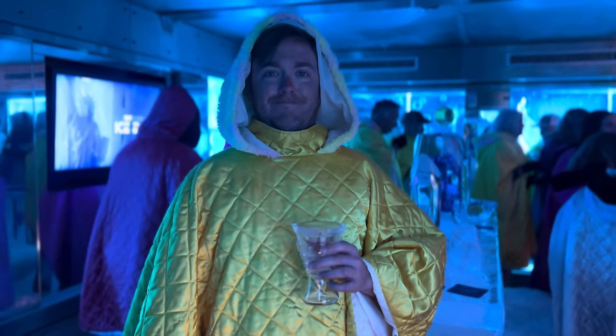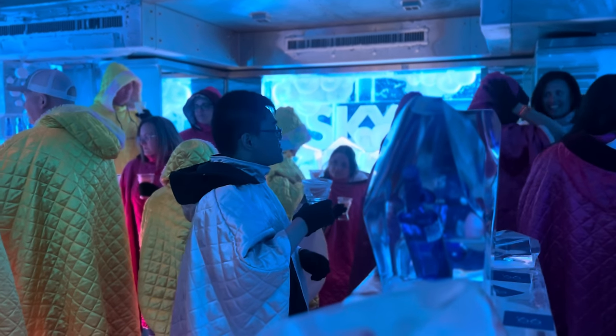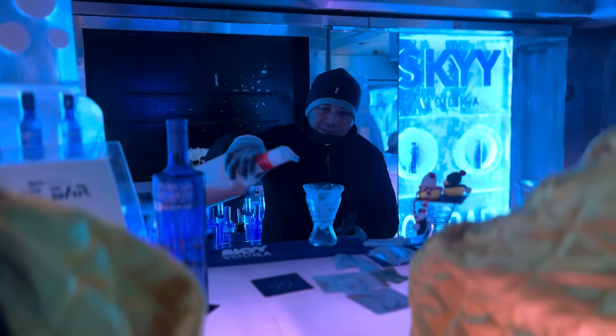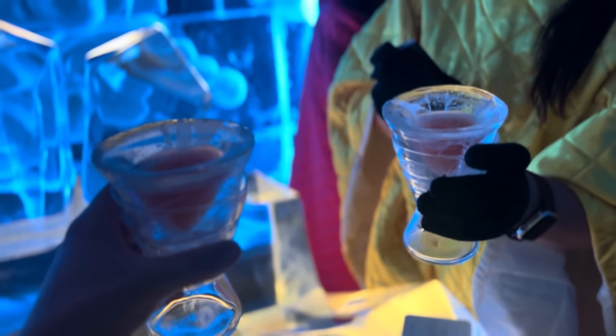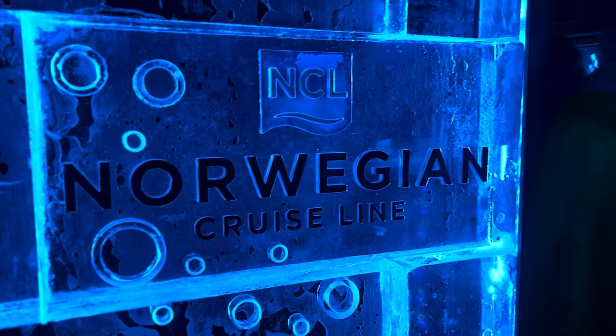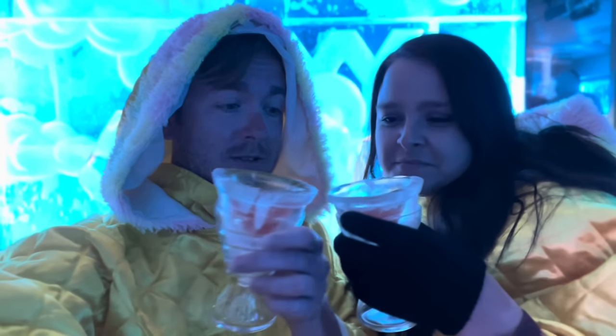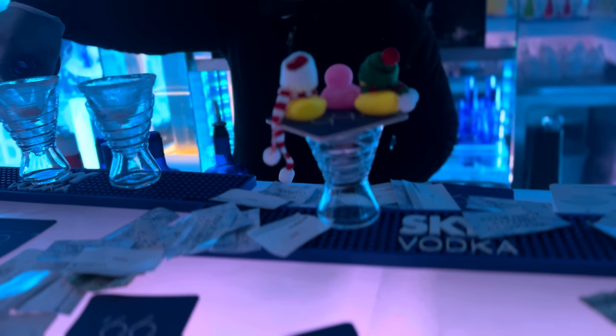Honestly, after about 5 minutes I was pretty much ready to bail out, but Sam pulled on my ear and we had about 2 to 3 drinks served within the ice bar — in an ice cup, of course. And if you're extra brave, you can sit down on the ice chair. It was honestly a lot of fun, and if you've never been in an ice bar before, we highly recommend it. Give it a try.